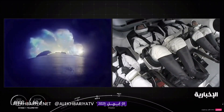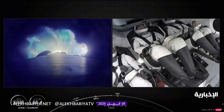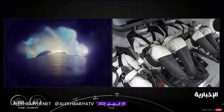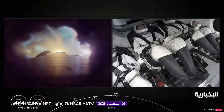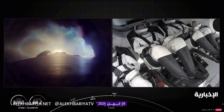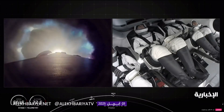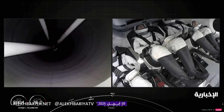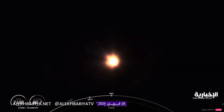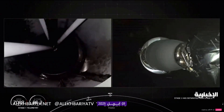Stage 1, throttle down. We've got a live view of the crew on the vehicle at this moment, which is really cool. We will have MECO, stage separation, and MVAC ignition in just about 10 seconds from now. We're going to throttle down the Merlin engines in preparation for main engine cut-off. You can see on the left looking up at the second-stage engine nozzle. MECO. Stage separation confirmed.